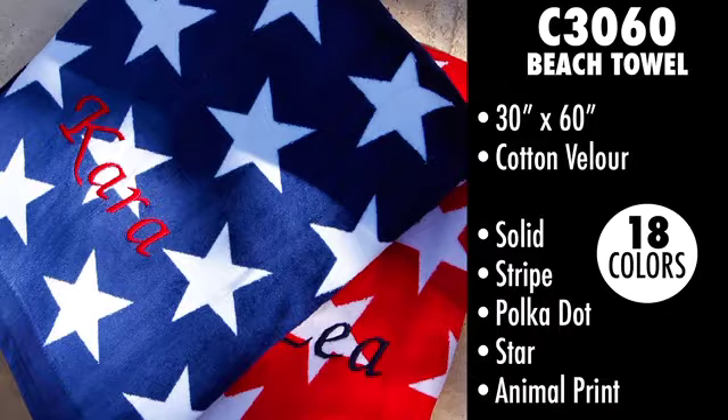Next is an exciting style anyone would love to receive. It's Caramel Towel Style C3060, the beach towel. This towel is 30 by 60 inches and made of soft 100% polyester velour. The towel comes in 18 color options: solids, polka dots, stripes, star, and animal prints.